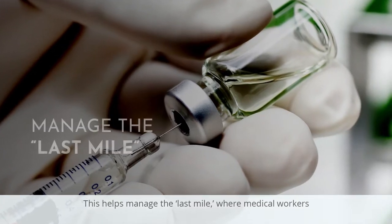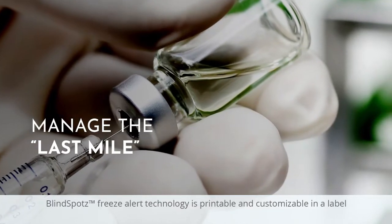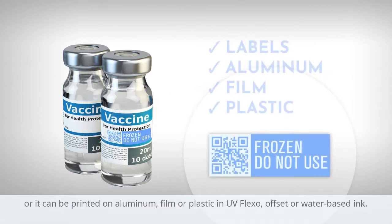This helps manage the last mile, where medical workers can easily confirm efficacy prior to using with a patient. Blindspot's freeze alert technology is printable and customizable in a label, or it can be printed on aluminum,